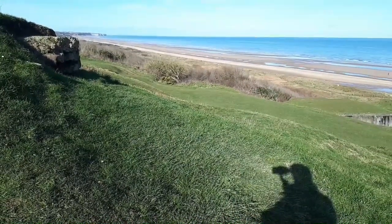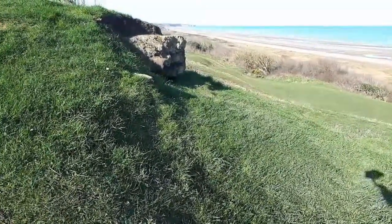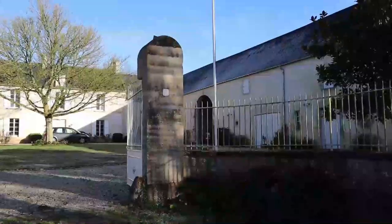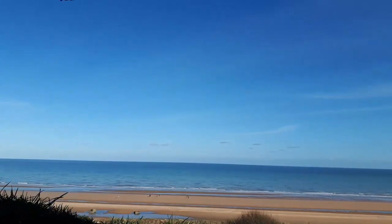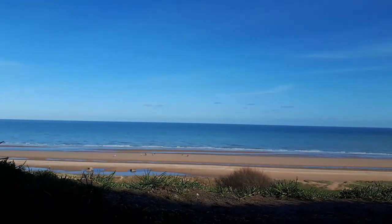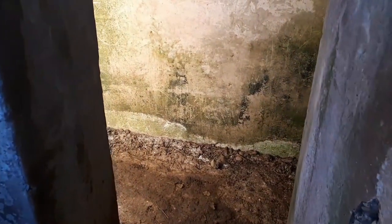Just at the top of the steepest slope, the observation post was placed — this is where Lieutenant Frerking was, giving orders back to the guns at Houtteville. This is the entrance to it. You've got a good view down onto the beach, with the radio link connected to Houtteville.